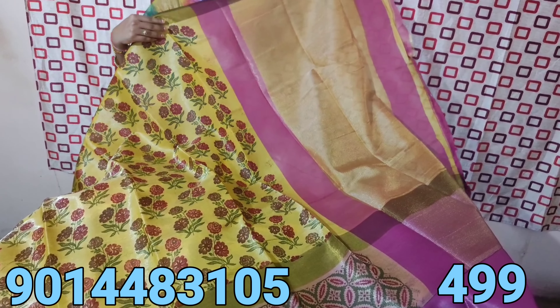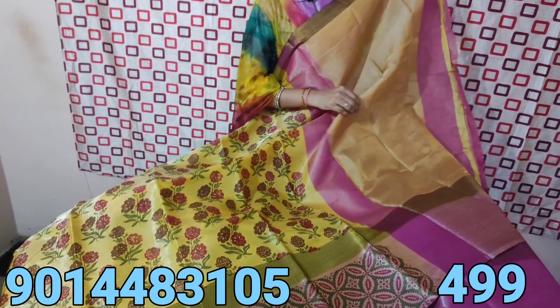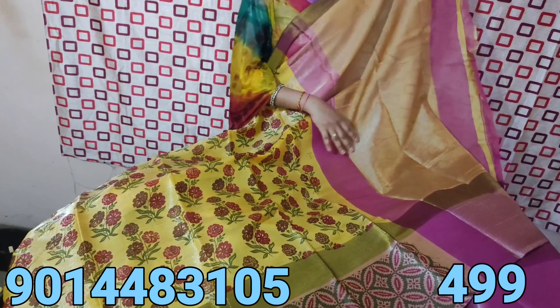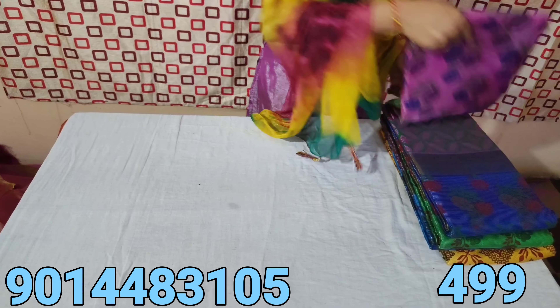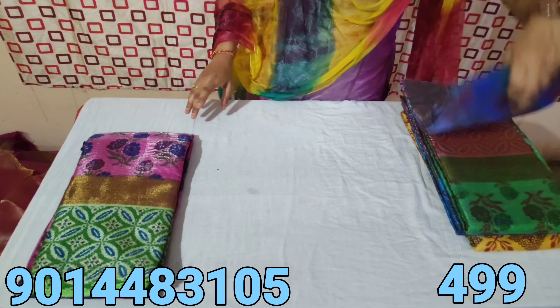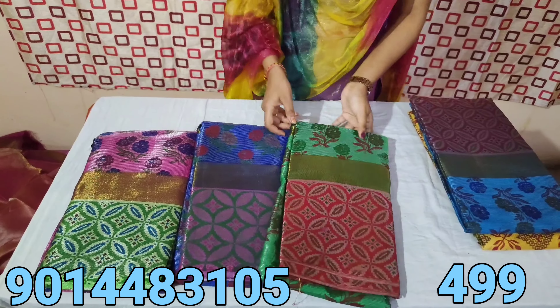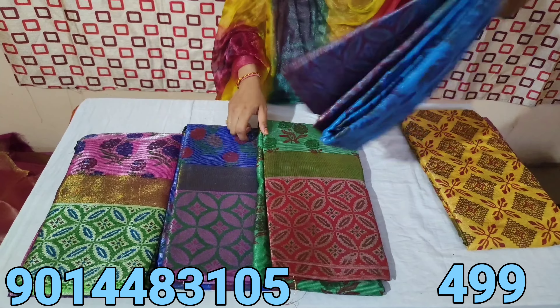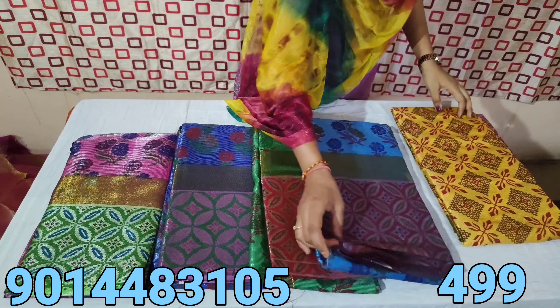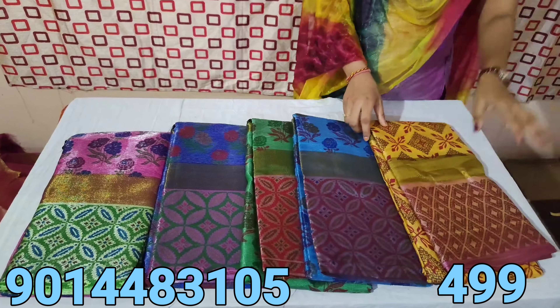This is a golden color with pink combination — it is very rich and very grand. Next one is pink with green combination, blue with green combination, green with red combination, next one is blue with red combination, next one is yellow with pink combination.